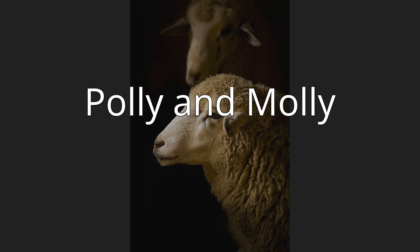Polly and Mollie, born 1997, two ewes were the first mammals to have been successfully cloned from an adult somatic cell and to be transgenic animals at the same time.